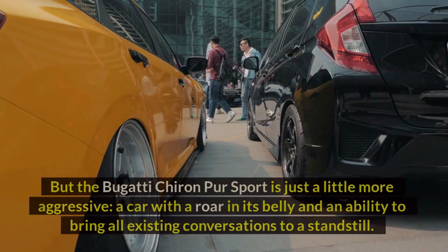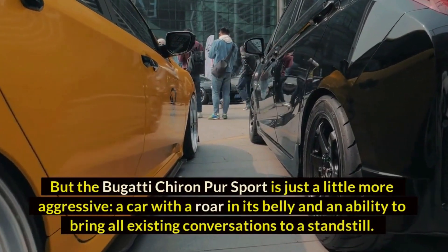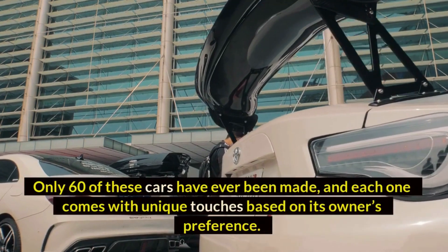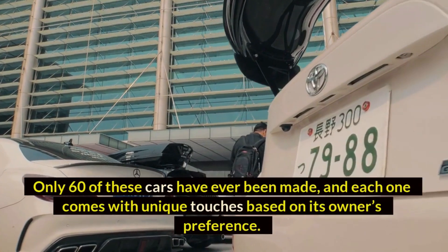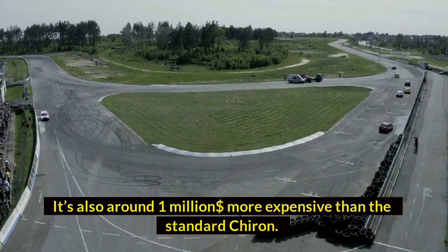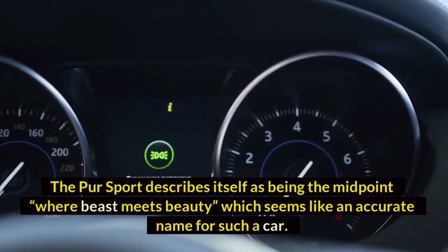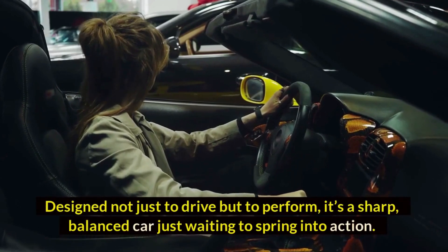Number ten: Bugatti Chiron Pur Sport — $3.3 million dollars. The Bugatti Chiron is already an impressive vehicle, but the Bugatti Chiron Pur Sport is just a little more aggressive — a car with a roar in its belly and an ability to bring all existing conversations to a standstill. Only 60 of these cars have ever been made, each with unique touches based on its owner's preference. It's around $1 million dollars more expensive than the standard Chiron. The Pur Sport describes itself as the midpoint where beast meets beauty.